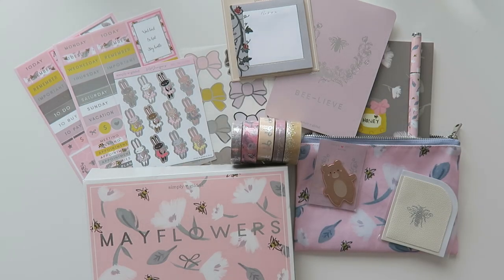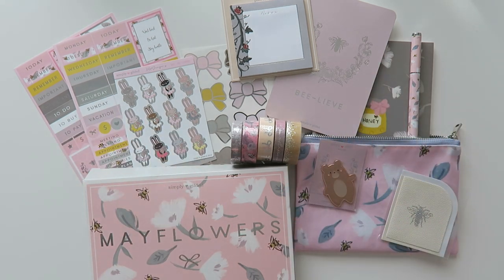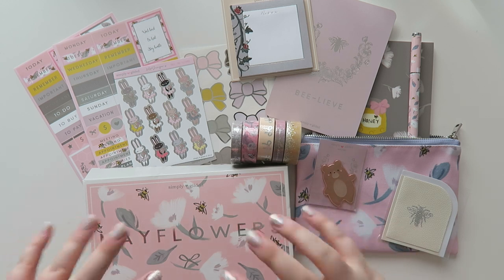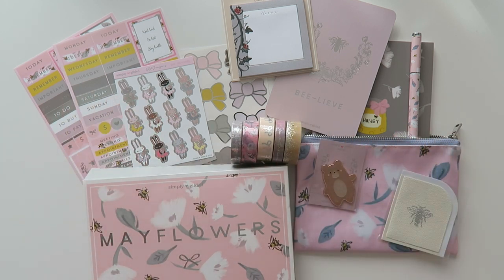That's it for my first Simply Gilded box! I hope you guys enjoyed the video. If you did, make sure to give it a thumbs up and feel free to subscribe for more. Follow me on Instagram — that link is right down below. I share lots about my daily life and how I use these products. Let me know in the comments if you want to see the June box. The Simply Gilded website is linked below if you're interested — she doesn't just have the subscription box, she also sells washi, sticker sheets, and all that good stuff separately. Thanks for watching and I'll see you in the next one!